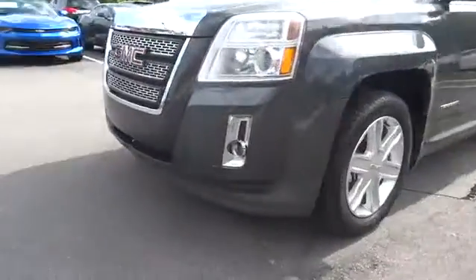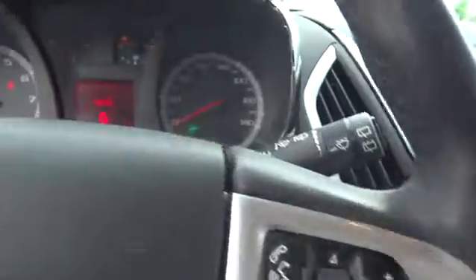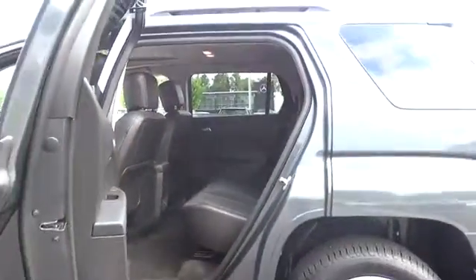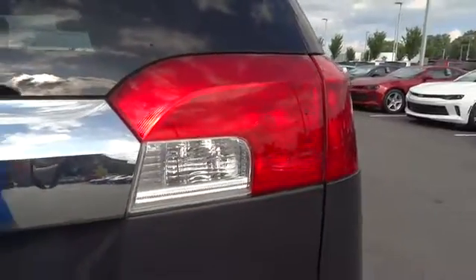Here are some of this vehicle's great options. A vehicle like this doesn't come along every day — come in and get it before someone else does. The GMC Terrain.